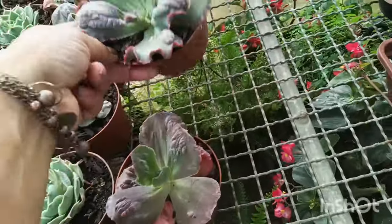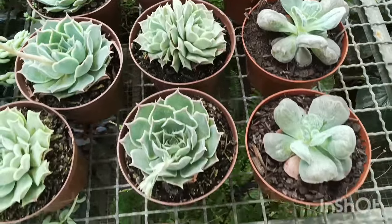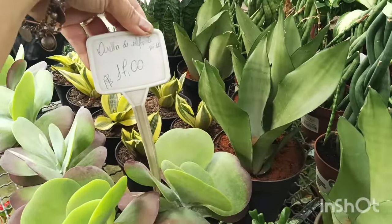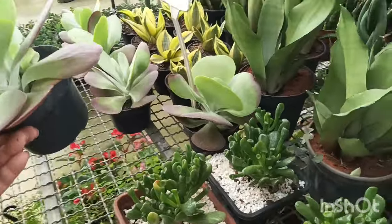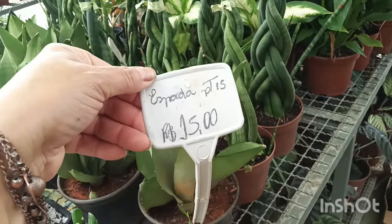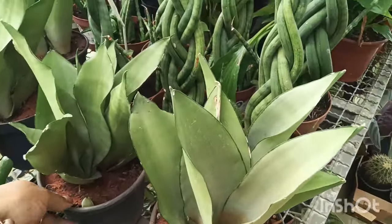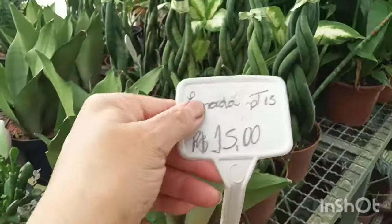Potinho 11 — olha que lindinho, vou passar devagar pra vocês verem. Olha aqui a orelha de Shrek no potinho quadrado. Pote 11 tá 17 reais. Tá tão caprichado — deve ser 17 também esse daqui, porque só tem uma plaquinha aqui. Olha essa sansevéria espada do pote 15, tá 15 reais. Olha — aquela que fica bem larga. Tá caprichado, tem três mudas, tá por 15 reais. O preço tá bom!